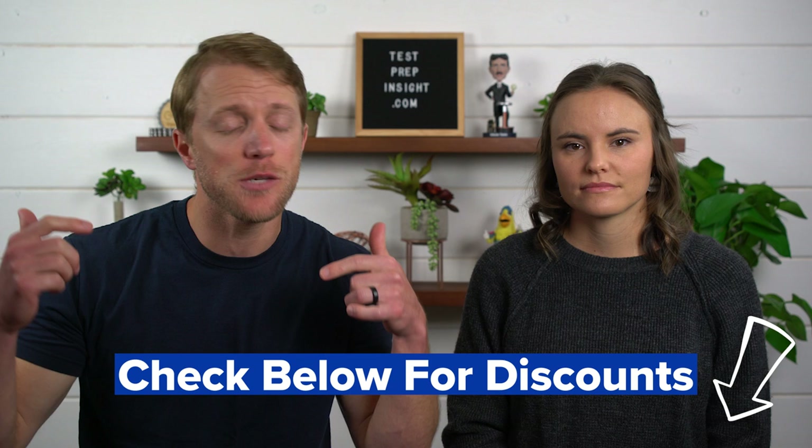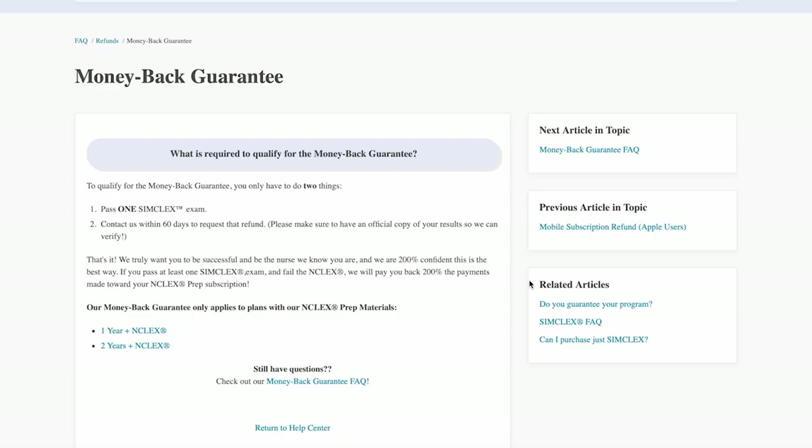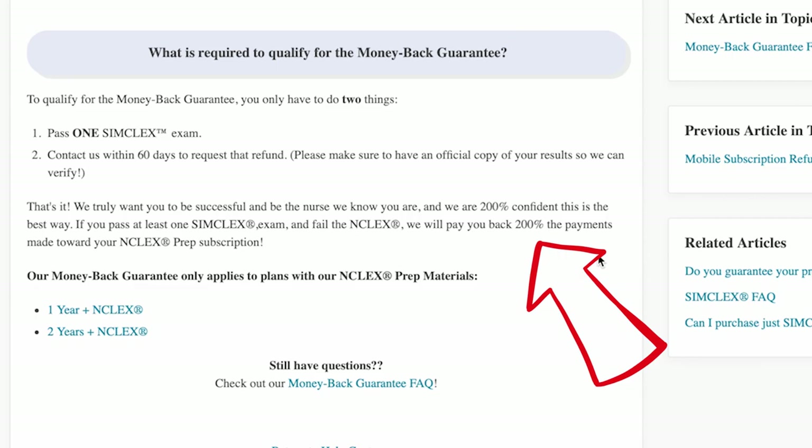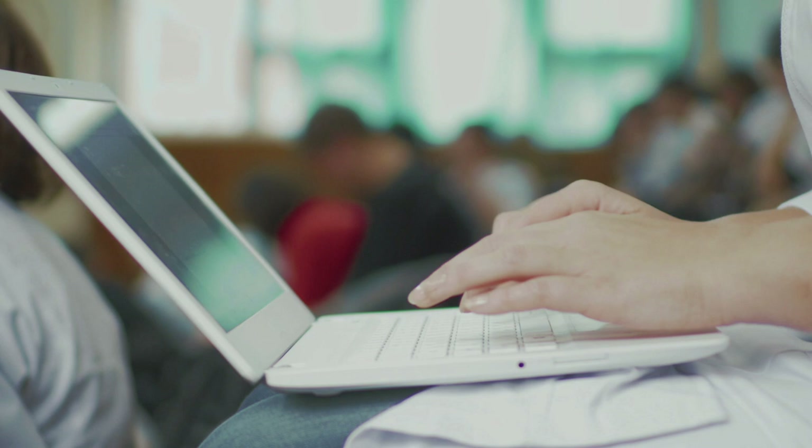The last major pro we noted for nursing.com is their 200% pass guarantee. If you don't pass the NCLEX, not only will they refund your purchase price, but they'll also give you that cost again on top of that — so essentially you make money by not passing. The only requirement to qualify is that you have to first pass one of their SimCLEX tests. Pass a nursing.com SimCLEX test, and then if you don't pass the real thing, you get 200% back. Pretty awesome.